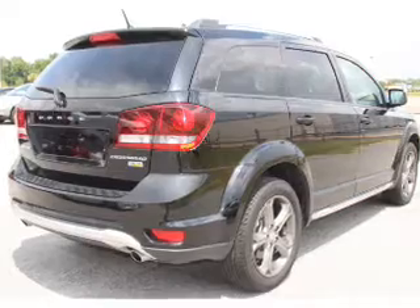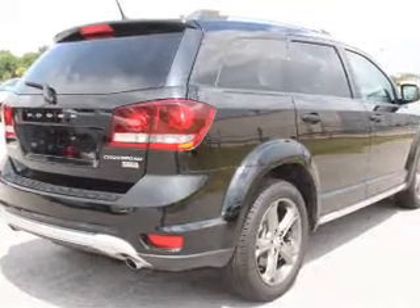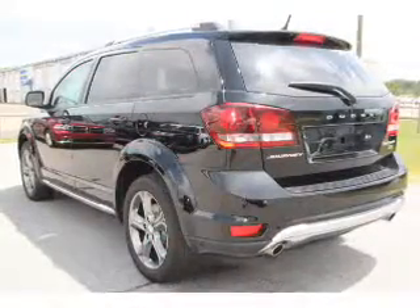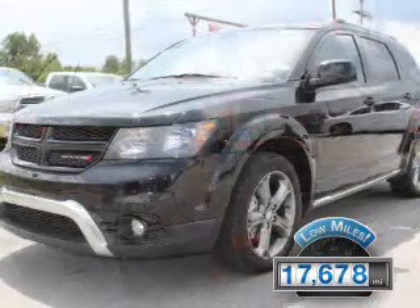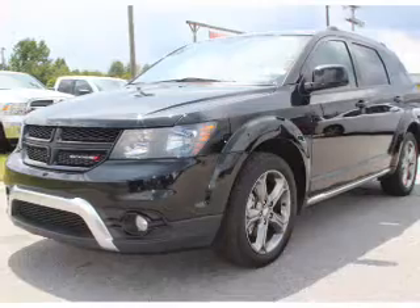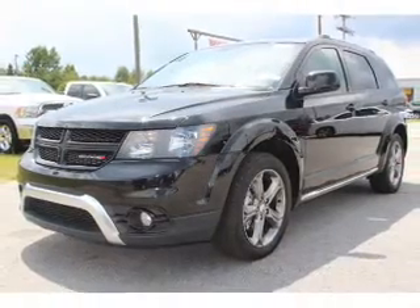It's powered by front wheel drive, a 3.6 liter 6-cylinder engine, and a 6-speed automatic transmission. With fewer than 20,000 miles, this vehicle has a long road ahead. The features include alloy rims,